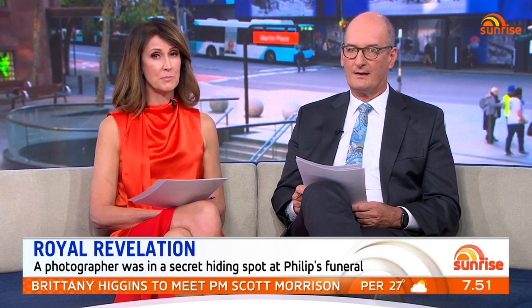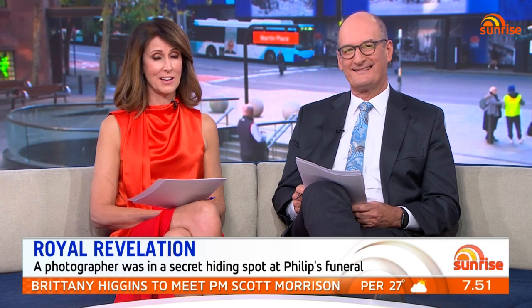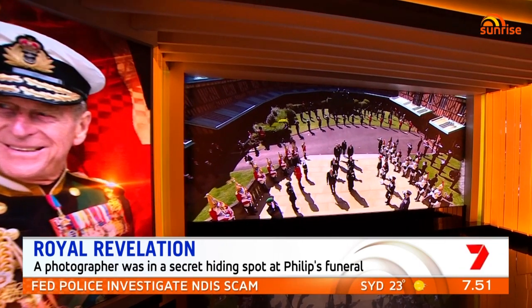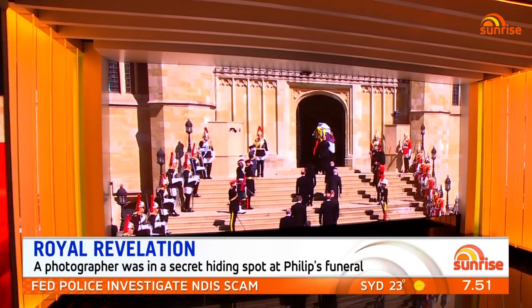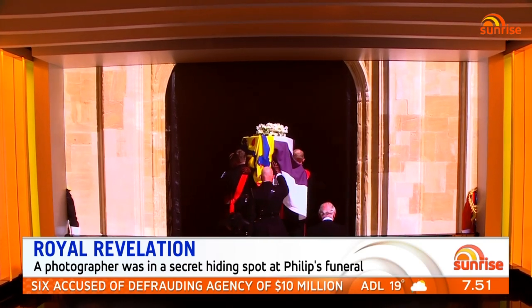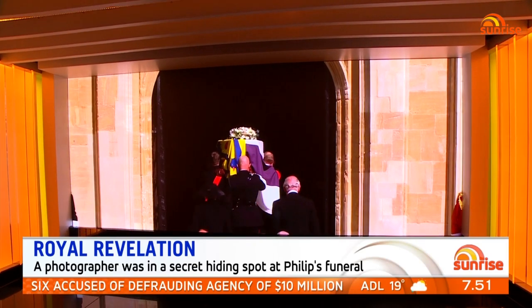Prince Philip made a number of special requests for his funeral, but this may have been the most unconventional of them all. The Duke arranged for a royal photographer to be hidden outside St George's Chapel, and this morning he's sharing his secret orders — an incredible undercover mission.